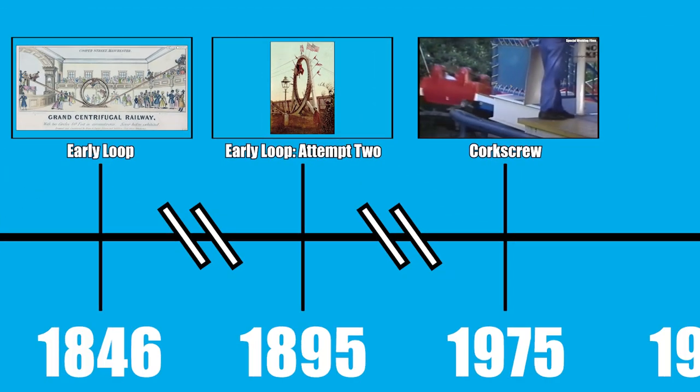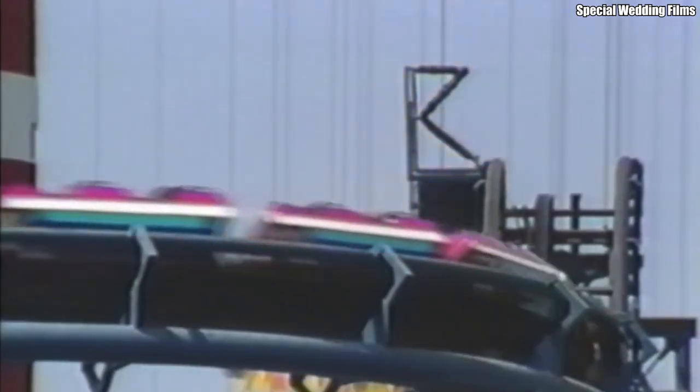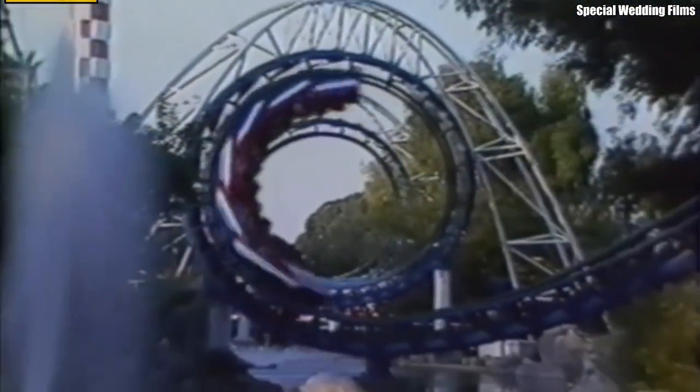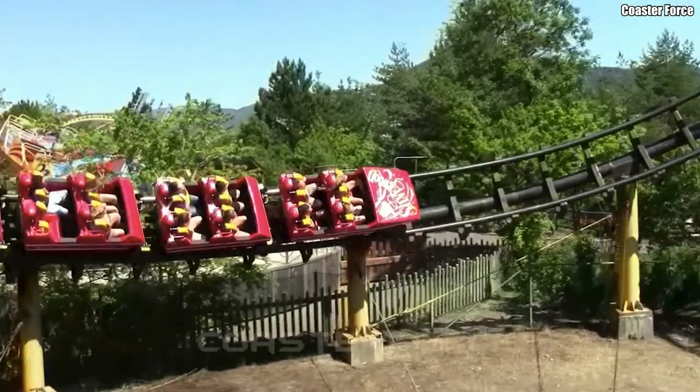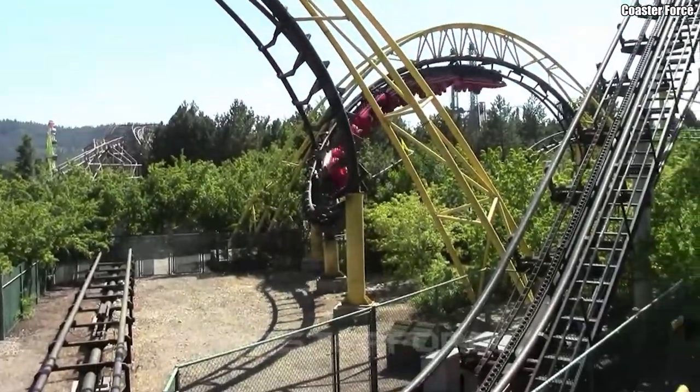Looping coasters soon fell out of style, and wouldn't become fashionable again for another 80 years. After a decade and a half of steel coaster innovation, the American ride manufacturing company Arrow Development designed and built Corkscrew at Knott's Berry Farm. While engineers at Arrow had been playing around with the loop concept for years, they opted to instead install a barrel roll-like corkscrew inversion on their first inverting coaster.